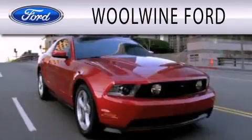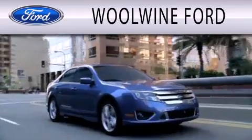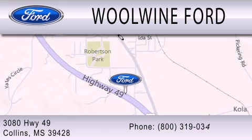Wool Wine Ford is dedicated to doing everything possible to ensure that the experience you have selecting your next vehicle is as pleasant as possible. We are located at 3080 Highway 49 in Collins.